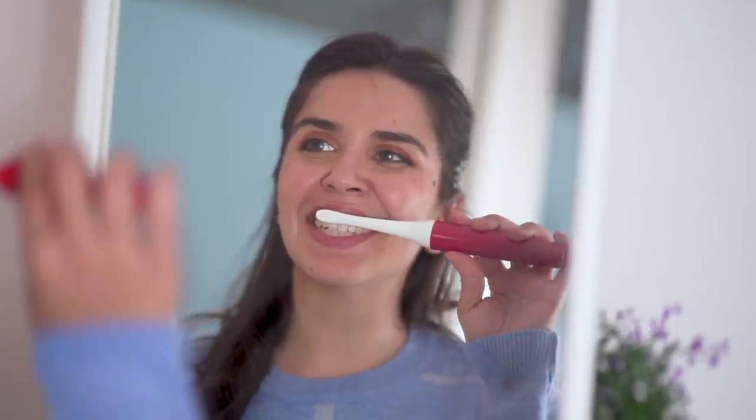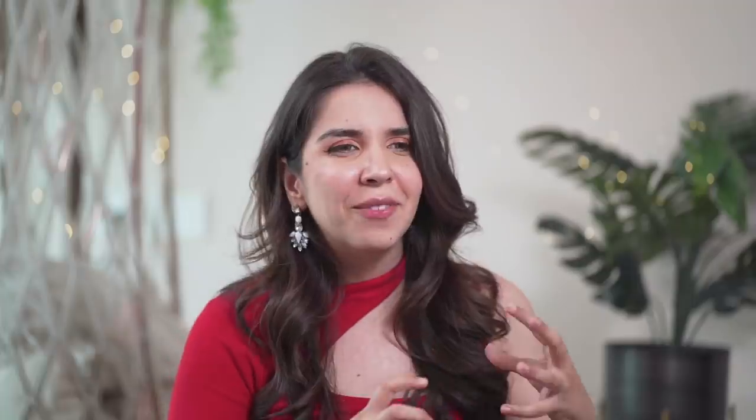I'll leave more in-depth information in the description box down below along with the links. But let me tell you about my experience using it earlier this week. I did get the product in advance to try before reviewing it for you. And the first time using it, it was a very warm, fuzzy feel — which was new for me but very enjoyable.